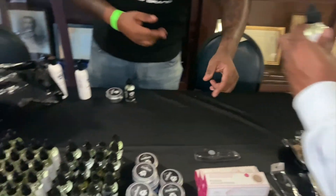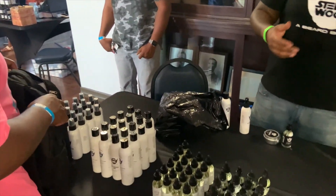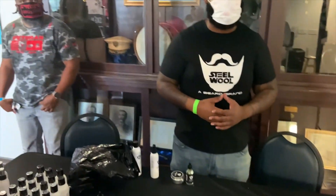All natural beard care products — they're vegan based, made by me myself. I'm happy to see the veterans come in. They appreciate any and all of the girls too.